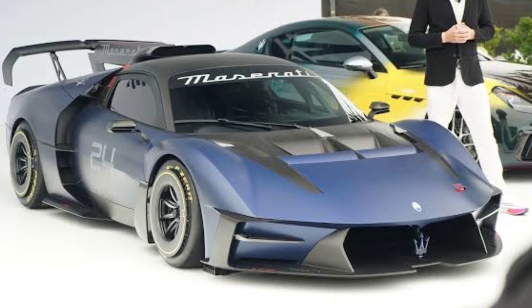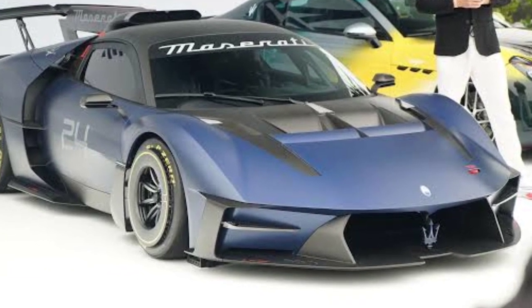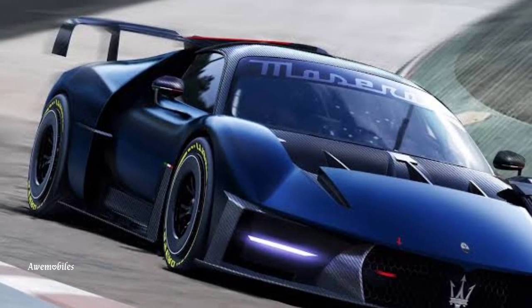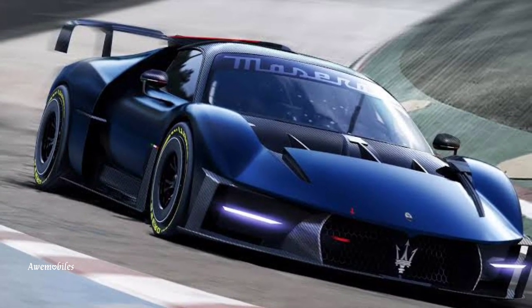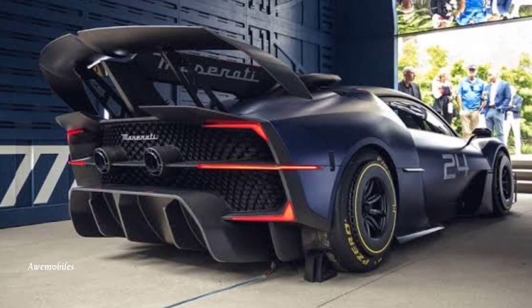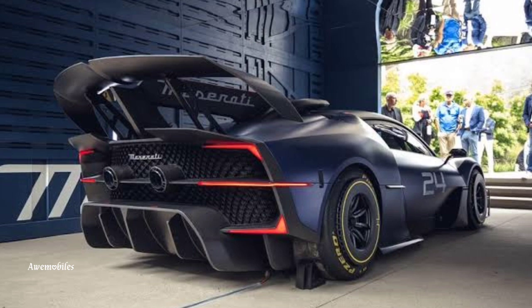All indications point to this big kid toy being a lot of fun to own and operate on a track. Maserati claims that the MC Xtrema is the first vehicle of its sort, which suggests that we may soon see further low-volume specialties that may or may not be road-legal.